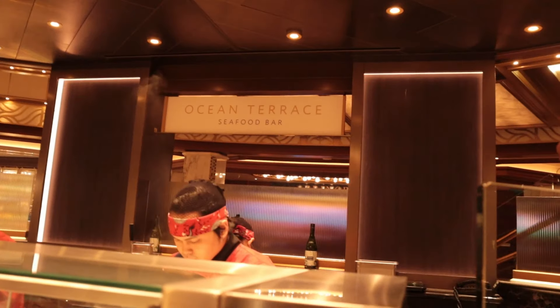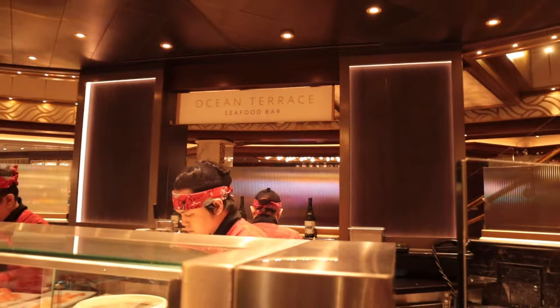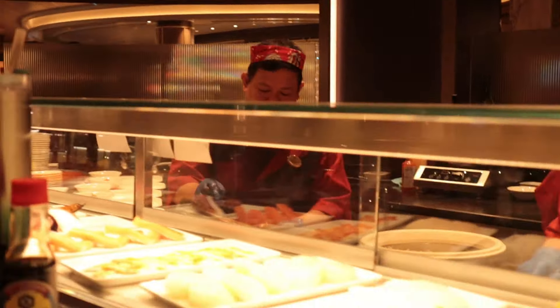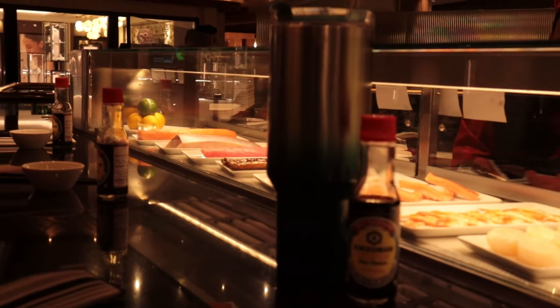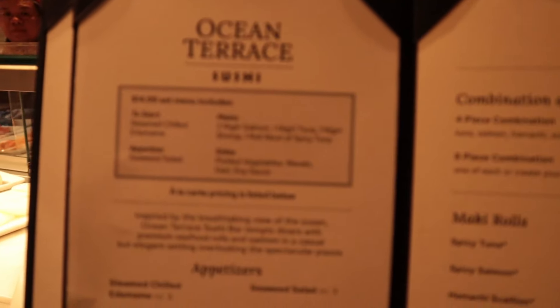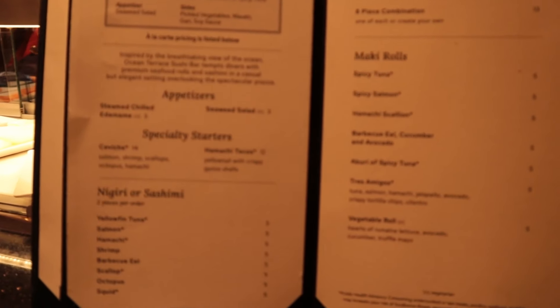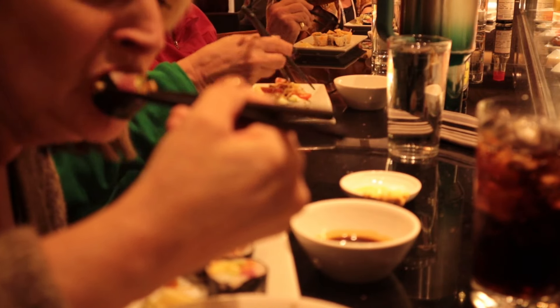Next we have the Ocean Terrace Seafood Bar, where they have sushi. It's technically a specialty restaurant, but it's more like a bar in the middle of the piazza. It's a lot of fun — you get to hear great music while they make your sushi right there. For a cruise ship, it was really, really good. The menu has appetizers, specialty starters, sashimi, and sushi rolls. I don't remember exactly what I ordered but it was really good. A roll was around eight dollars, but it was covered under our package.